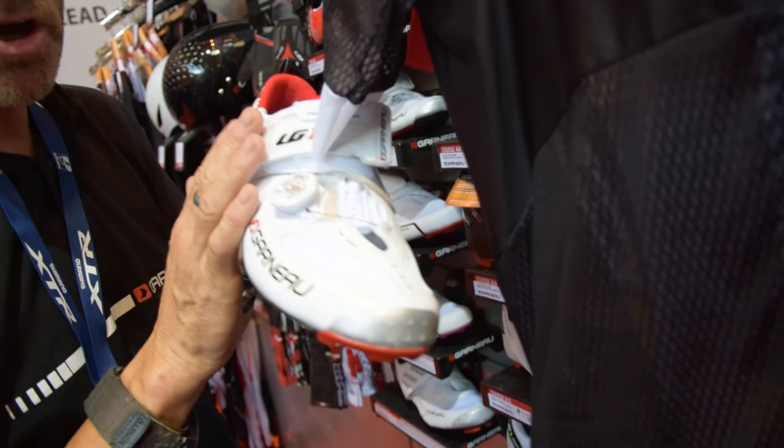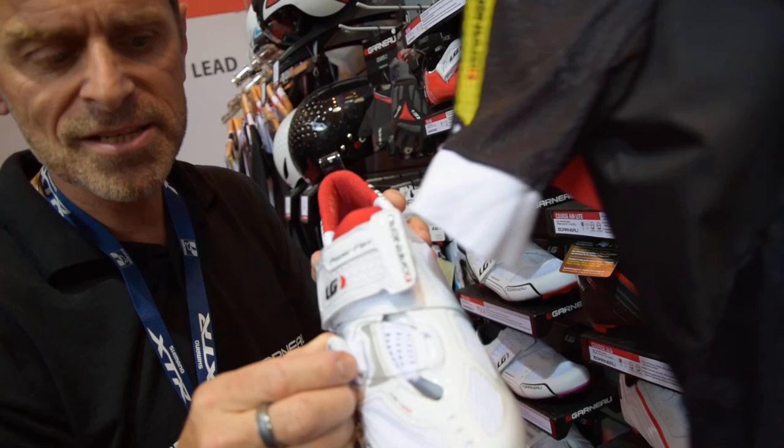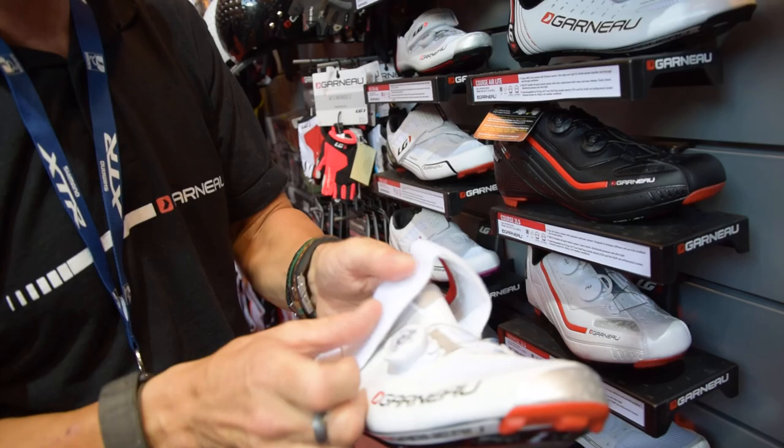We also introduced the new TR400, based on the same concept of the upper with varying stiffness in certain areas. This one also has the new BOA system, which helps riders get a more precise fit. Transition-friendly with ventilation built in.